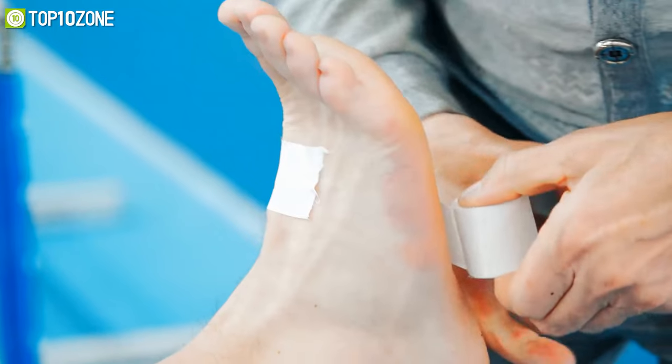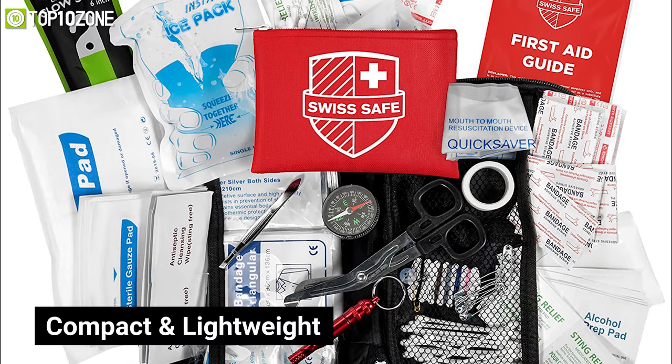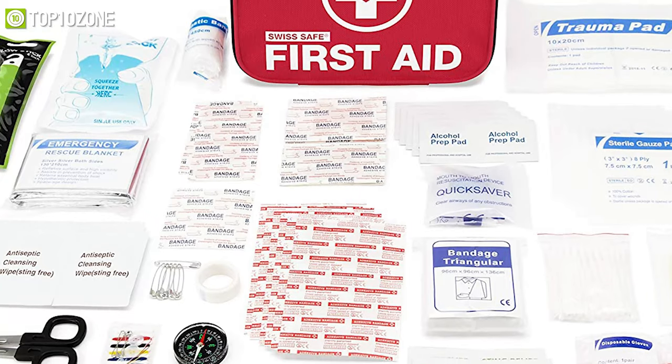With all things considered, this first aid kit has everything you will need in an emergency, all in a compact and lightweight form factor, making it a perfect traveling companion for you.